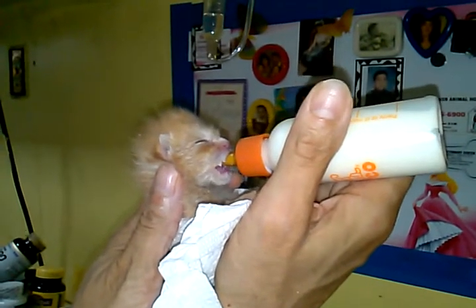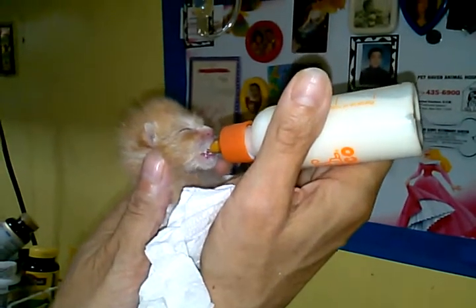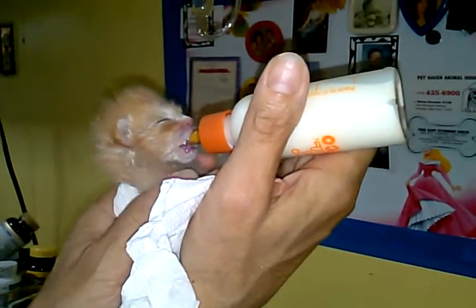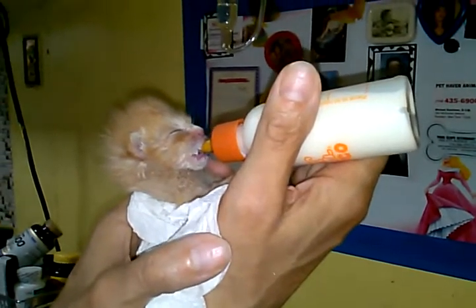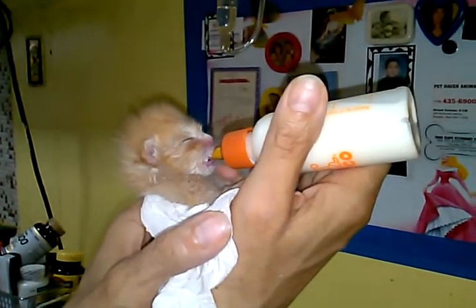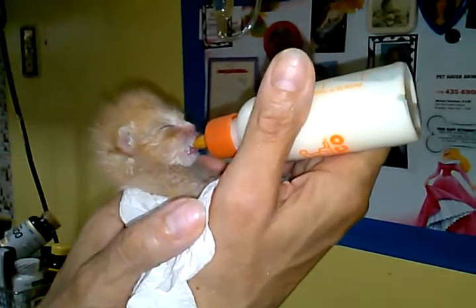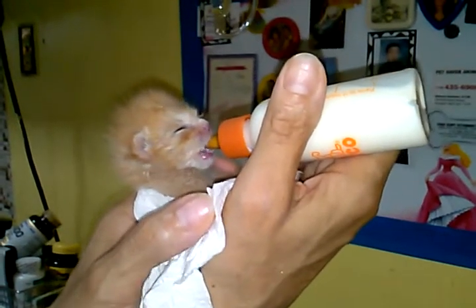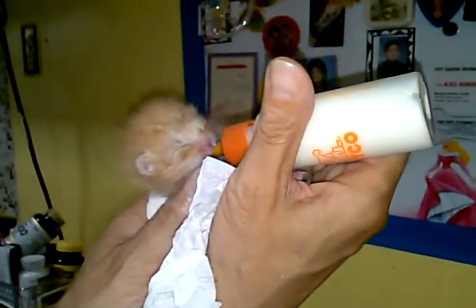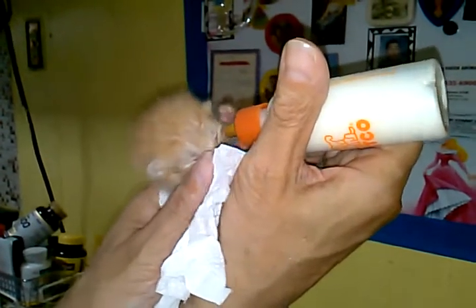The problem with kittens could be coccidia, which is a parasite. It will be in the feces and it will kill a kitten within three days. This parasite just eats away at their intestinal tract. One way to spot it is a really curdled-looking feces that stinks like vomit — it smells incredible for such a small little animal. The other thing is blood in the feces.